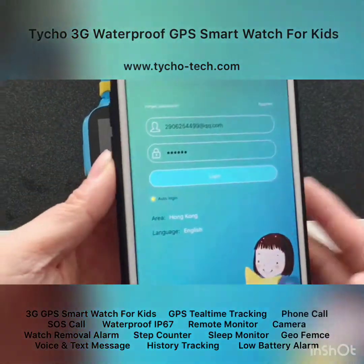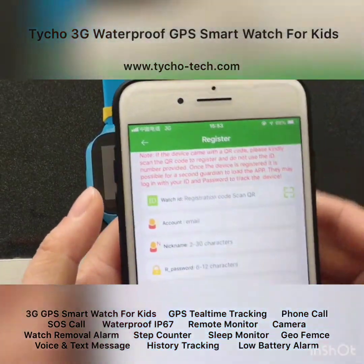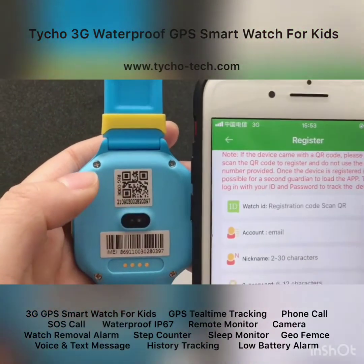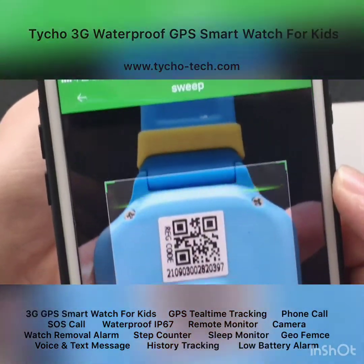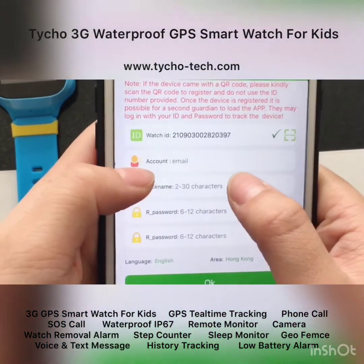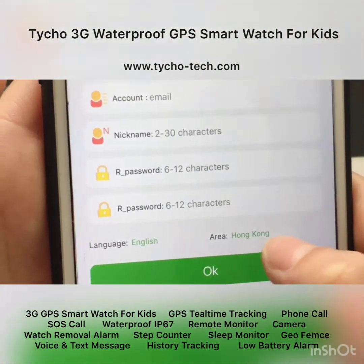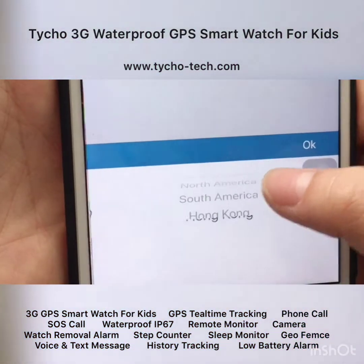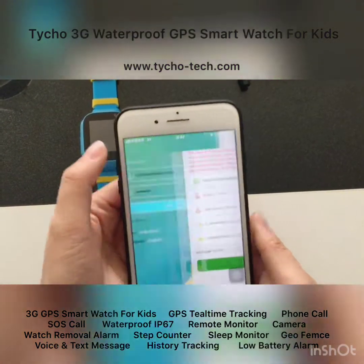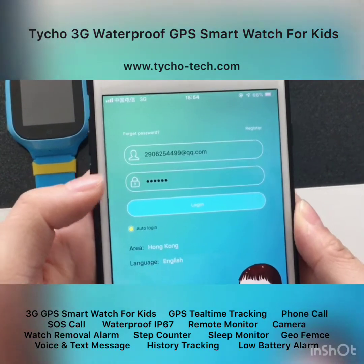If you are using this app for the first time, you need to register first — it's very simple. Scan the registration code on the back of the watch. This is the ID number of the watch. Then enter your email address as the account, set a nickname and password, and remember to select your area. Press OK and registration is done. After that, you can log in with the account you just registered.